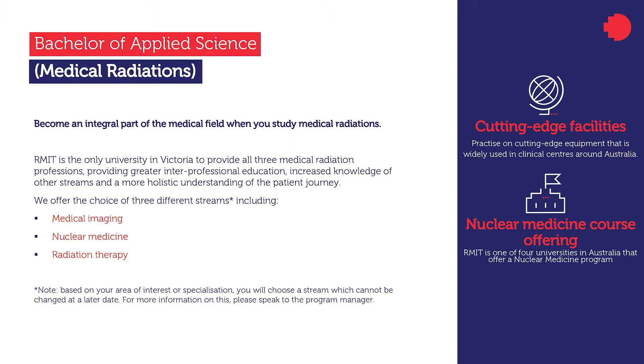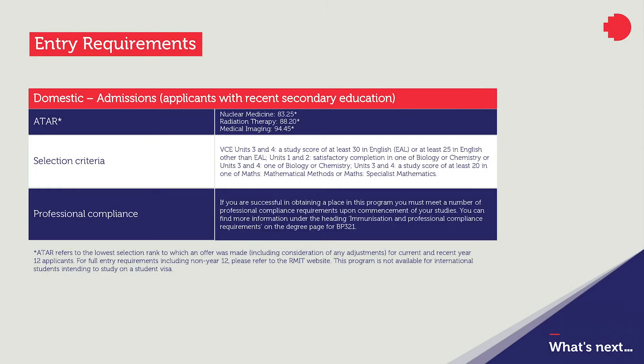Each stream offers specialised courses and delivery relevant to the stream of choice. ATAR requirements are: for nuclear medicine, 83.25; radiation therapy, 88.20; and for medical imaging, 94.45. Prerequisite subjects are shown on the slide.